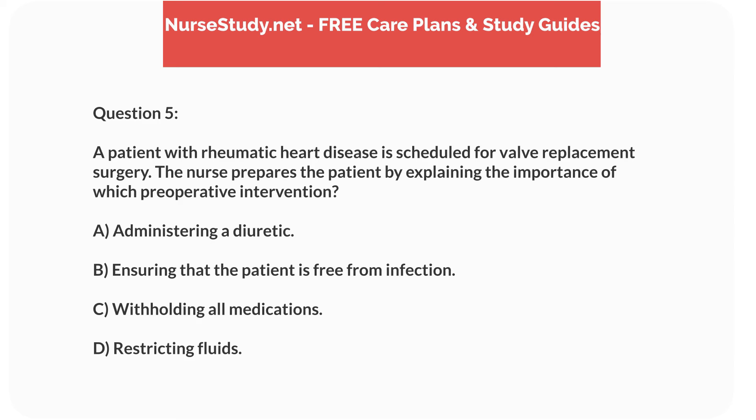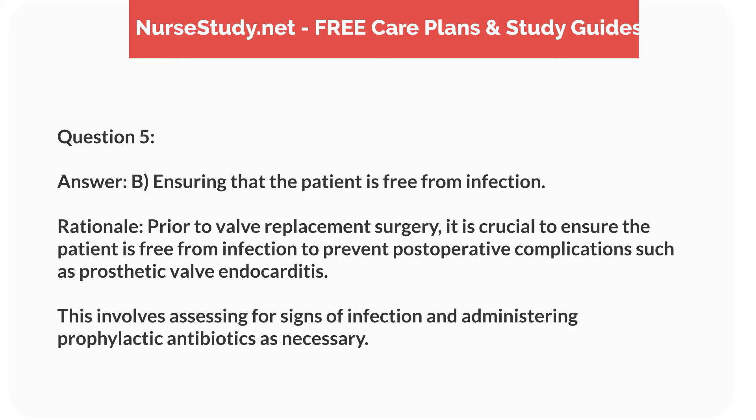Question 5. A patient with rheumatic heart disease is scheduled for valve replacement surgery. The nurse prepares the patient by explaining the importance of which preoperative intervention? Answer: B. Ensuring that the patient is free from infection. Rationale: Prior to valve replacement surgery, it is crucial to ensure the patient is free from infection to prevent postoperative complications such as prosthetic valve endocarditis. This involves assessing for signs of infection and administering prophylactic antibiotics as necessary.